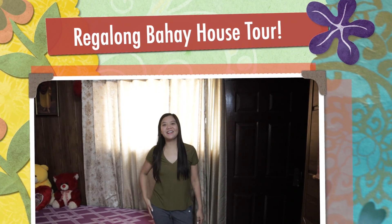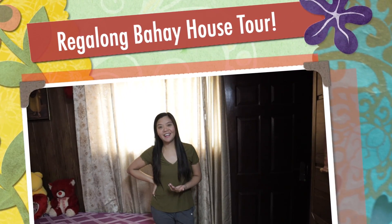Hi guys! Welcome back to another vlog. So, we're going to do our house tour here in the city. This house is located in Mohali, somewhere near Chandigarh.